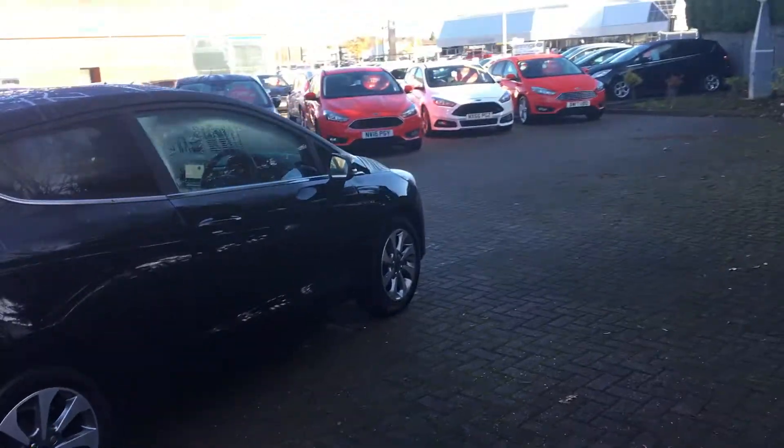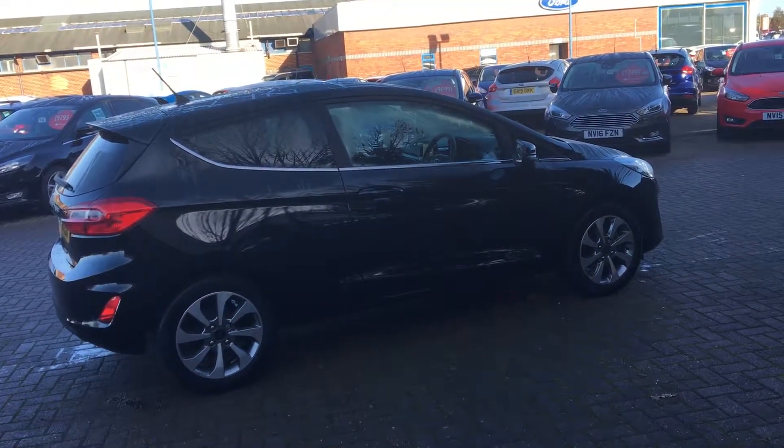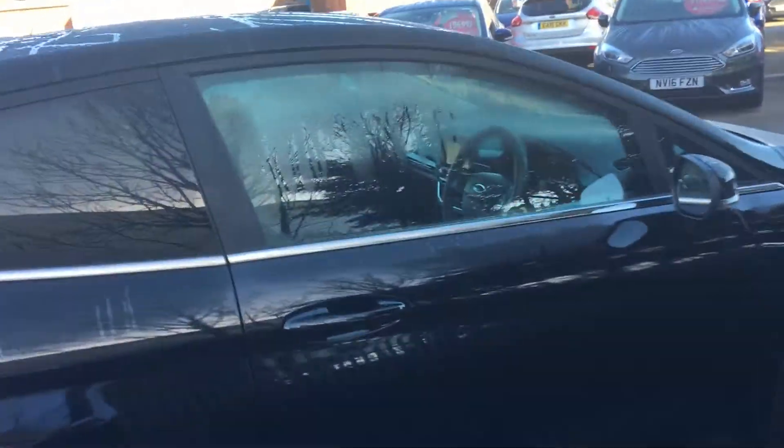Looks absolutely fantastic. With it being a modern model, it's absolutely packed full of features that you may not be used to. Let's have a look inside.